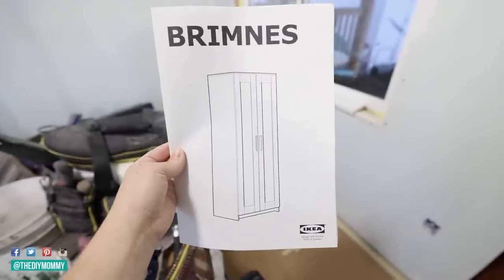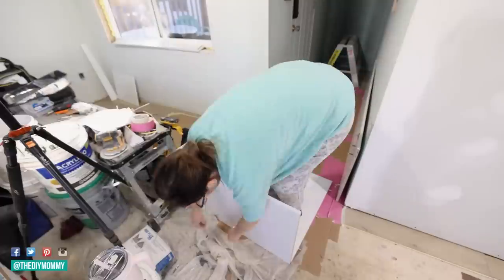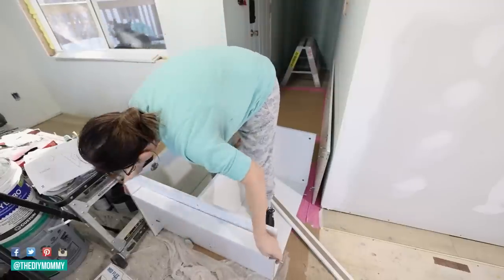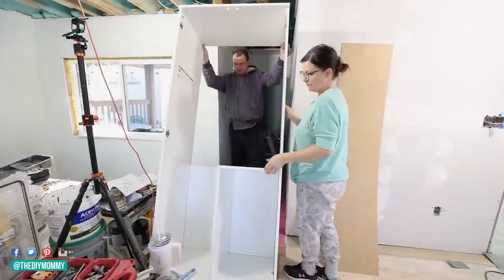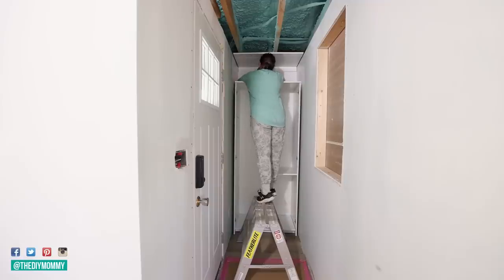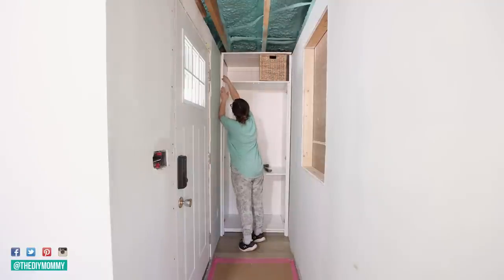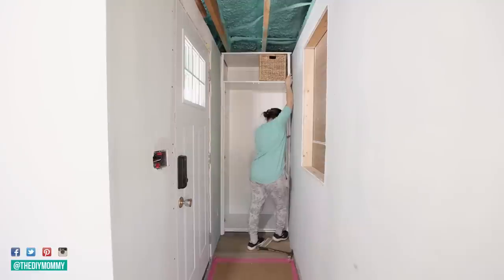This is the Brimnes cabinet from IKEA — it's a nice budget-friendly cabinet, only 31 and three-quarters inches wide, so it's the perfect width for this entry. I'm placing it at the very end to make really good use of the space. We're going to store things for our guests and ourselves in here, maybe even some cleaning supplies. I'm securing it really well to the wall, then stripping down some MDF and using it to fill in the left and right side of the cabinet to make it look built-in.